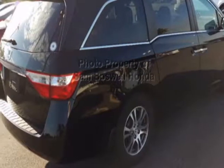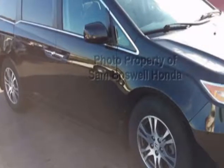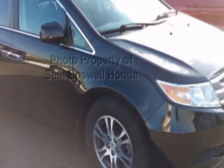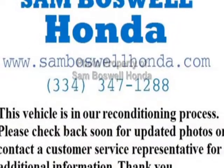This Odyssey boasts a 3.5 liter engine and has a 5-speed automatic transmission. Additional options for this vehicle include powered driver's seat, auxiliary audio input, sunroof, and driver airbag.